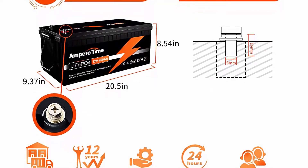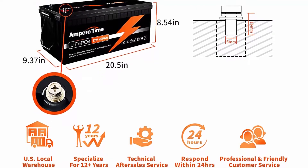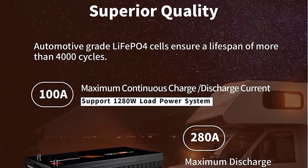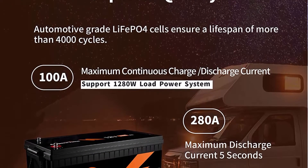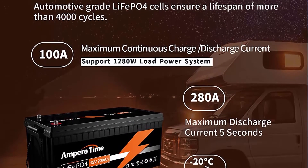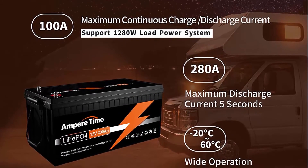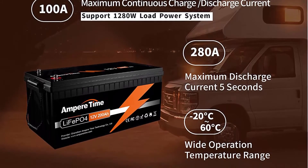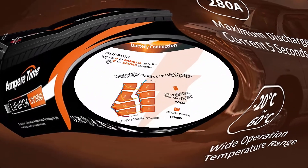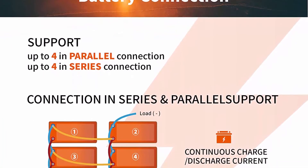Ampertime batteries feature more stable performance and greater power. Highest level safety is based on UL testing certificate for the cell inside the battery. With no acid in the battery, you are able to safely mount in any position. This makes lithium iron batteries perfect for solar home, RV, campers, golf cart, motor homes, and off-grid applications. Ampertime LiFePO4 battery provides 4000-plus cycles.